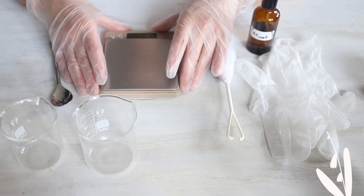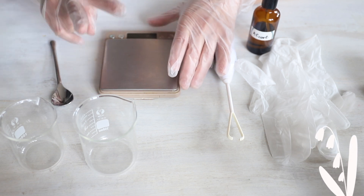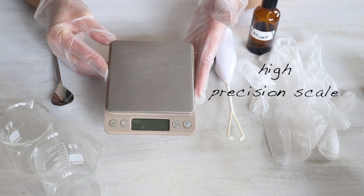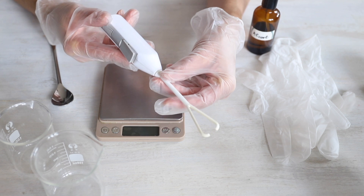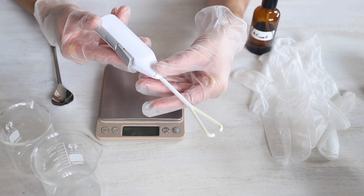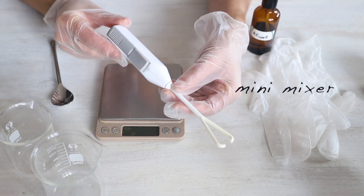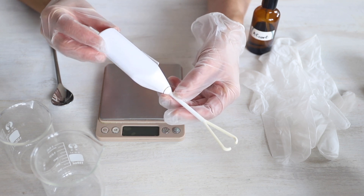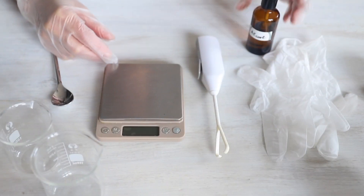If you really want to make high quality cream and lotion at home, you'll probably need to buy two pieces of equipment. First, a high precision weight scale — it's not very expensive, around ten dollars, and easy to find online. Second, a small hand mixer like this one — also inexpensive. When you make a small batch like 50 to 100 grams of cream, this comes in very handy.